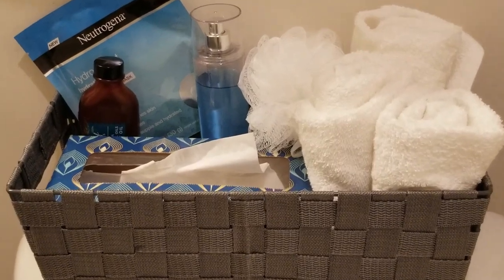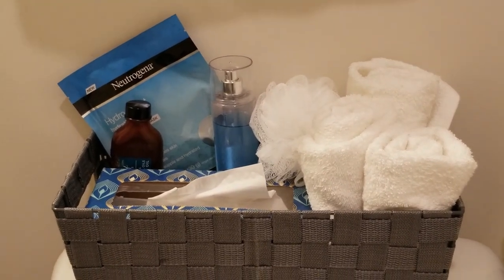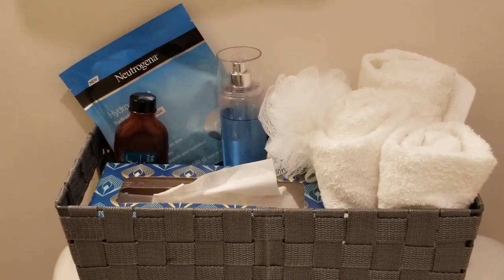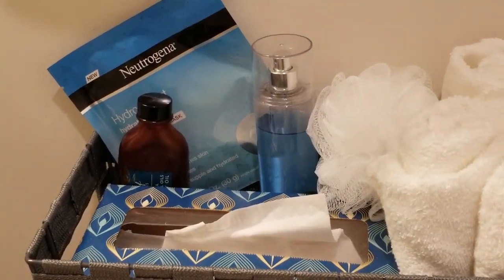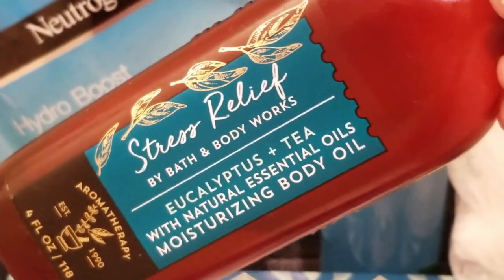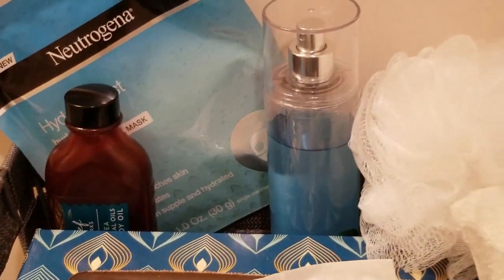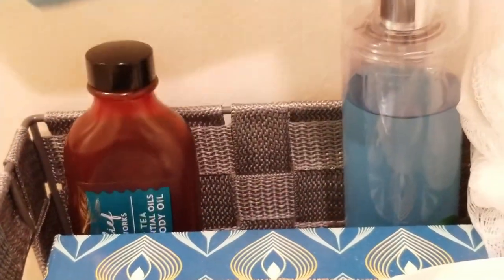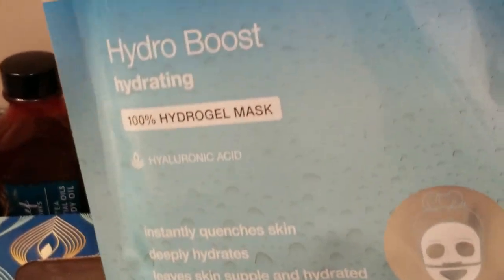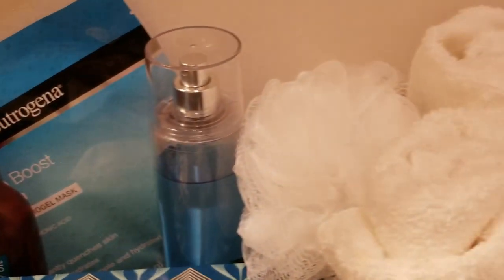When your guests come over, you want them to feel welcome. Sometimes they forget items, so I keep extras on hand like toothbrushes and facial tissues. When they're bathing and showering, you want them to feel pampered. One of my favorite things are essential oils — this one is from Bath & Body Works' aromatherapy line, stress relief with eucalyptus and tea. When you put it in your bath water, you are transported. I also have hydro boost facial masks — I'm obsessed with these, they're only a few bucks and are great for some me time.